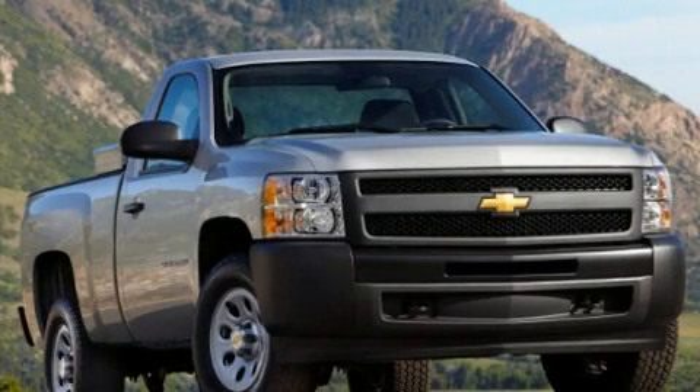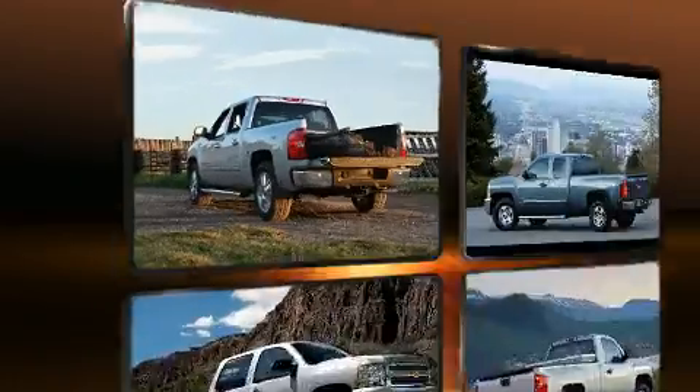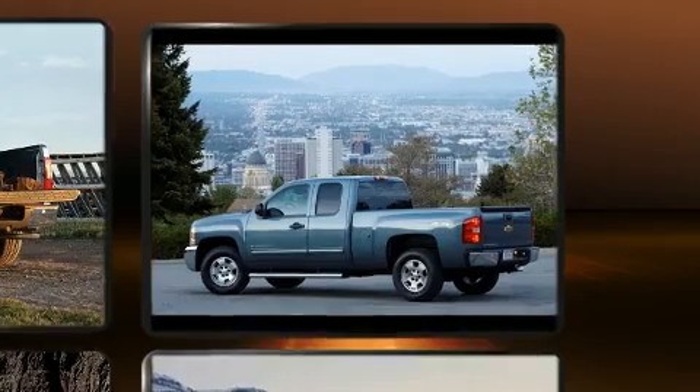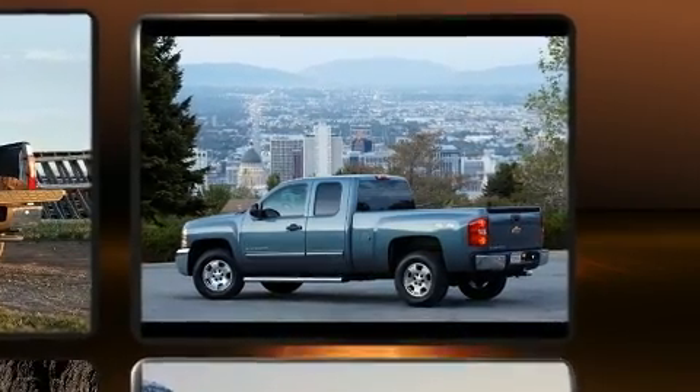Step into the 2012 Chevrolet Silverado 1500. Under the hood, you'll find an 8-cylinder engine with more than 300 horsepower, providing a smooth and predictable driving experience. 4-wheel drive allows you to go places you've only imagined.